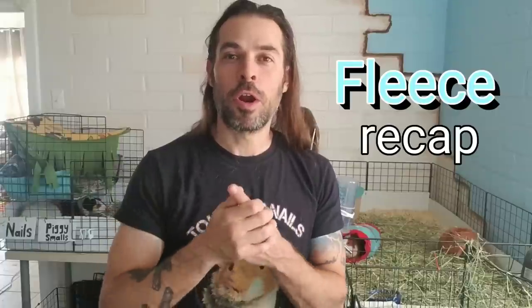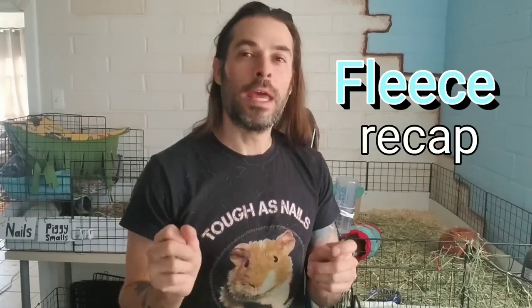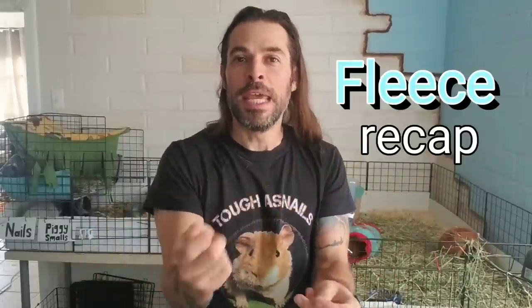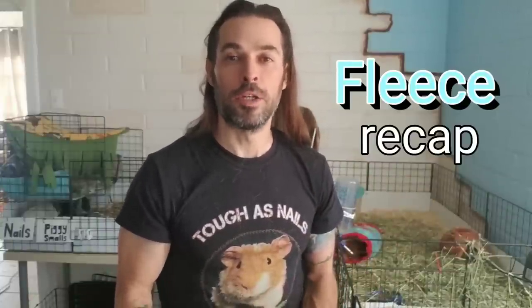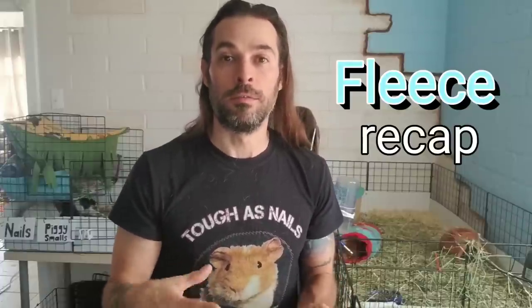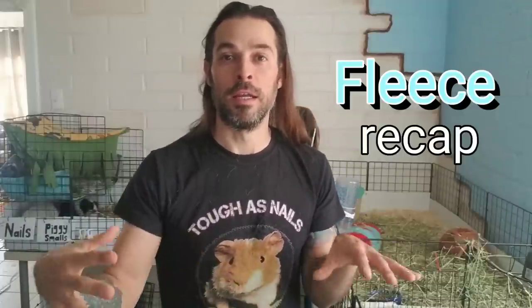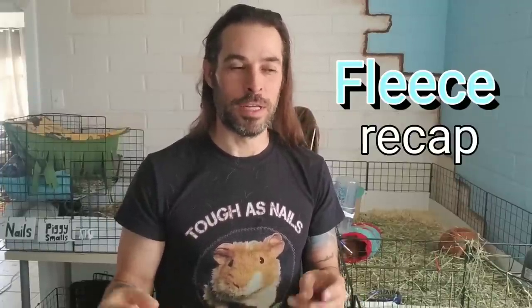To sum up fleece: the pros are it's very soft, it looks really fun, and the different patterns can almost become an addiction. With layering smaller pieces on top of larger ones, it's not too hard to swap and keep clean. The cons are your piggies can smell like pee, you need to do a lot of laundry, and if you share a washing machine in a community environment, that can be a problem for you and your neighbors.